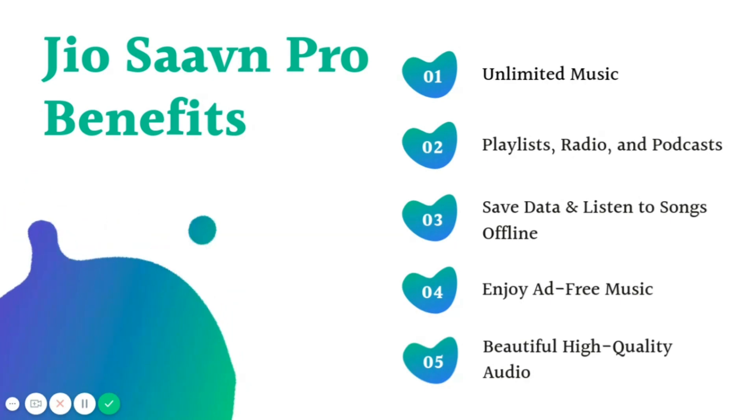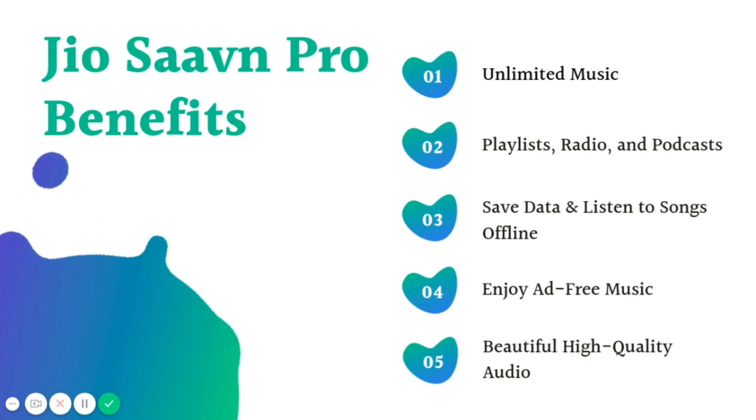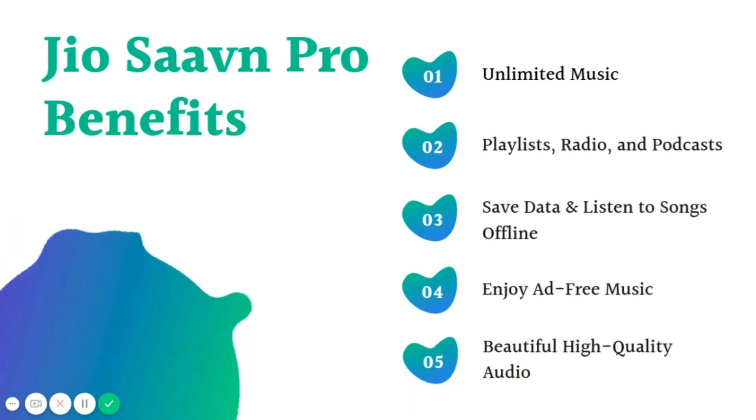Before we move forward to discuss the JioSaavn Paytm offer, let me walk you through JioSaavn Pro benefits. What you get with JioSaavn Pro includes unlimited music, playlist, radio and podcasts, the ability to save data and listen to songs offline, enjoy ad-free music, and beautiful high quality audio. Isn't it great?